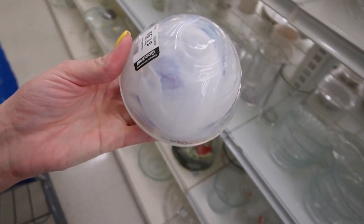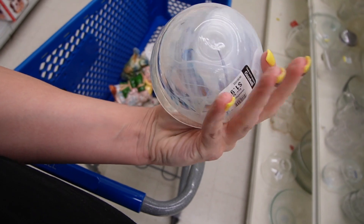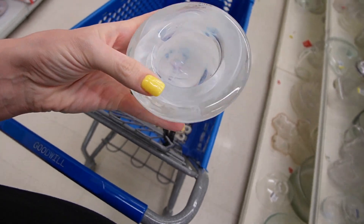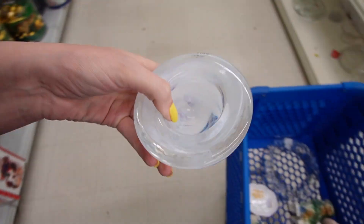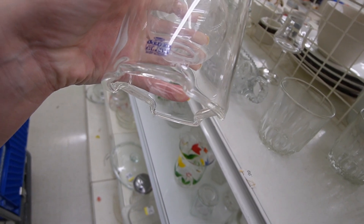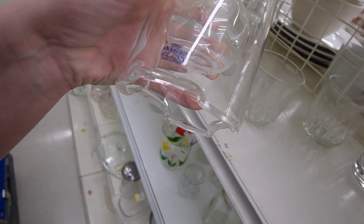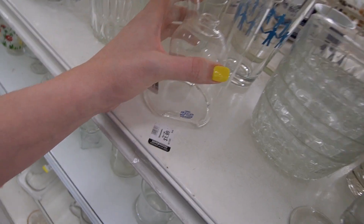I almost walked right by that - that looks like Costa Boda with that swirl. Oh look, it even has a sticker there - $1.99. That's in good condition too, the white swirl. And notice that there are two of these things on the shelf - what are these? Rolford hand blown glass. I need to look that up - Rolford.